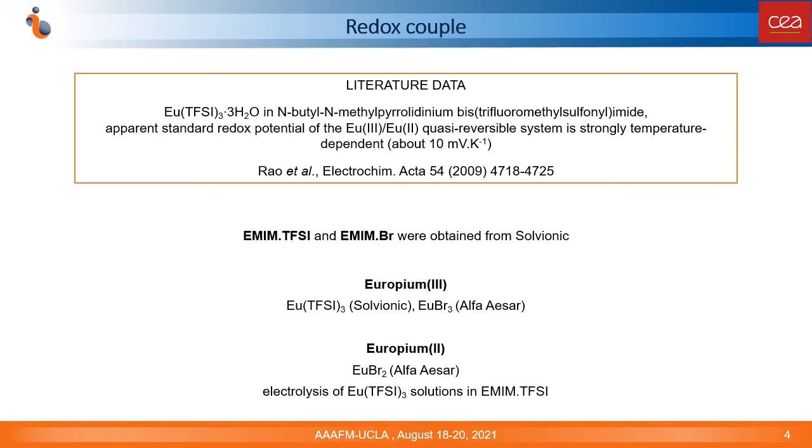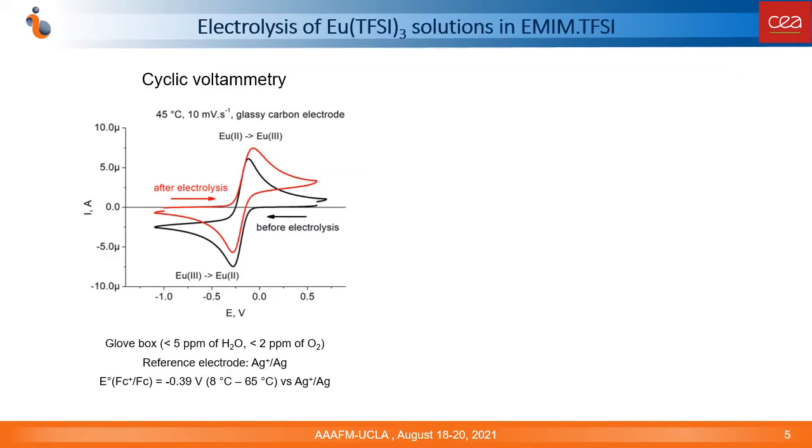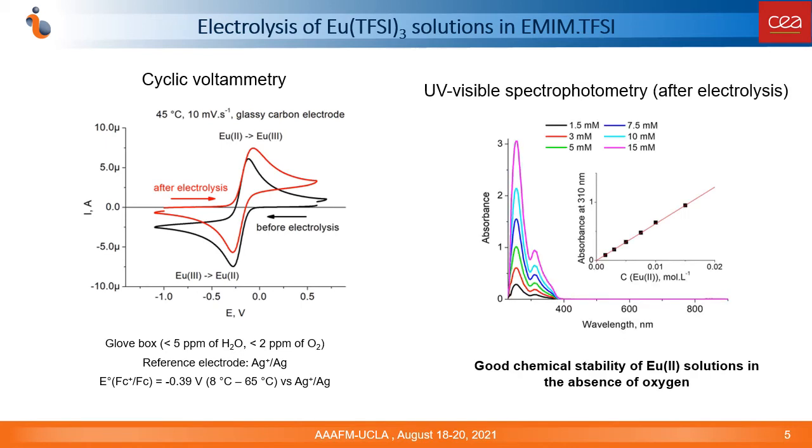As trivalent salts of europium and bromides, we used commercial salts. Solutions of europium(II) triflamide were obtained by electrolysis. We used a three-electrode cell placed in a glovebox under an argon atmosphere, as divalent europium(II) species can be easily reoxidized by oxygen. The successful complete reduction of europium(III) to europium(II) was confirmed by cyclic voltammetry studies performed before and after electrolysis, as well as by UV-visible spectrophotometry. We also verified the long-term chemical stability of divalent europium in anhydrous and hydrated ionic liquid solutions, and no changes in absorption spectra were detected on the scale of several months in the absence of oxygen.